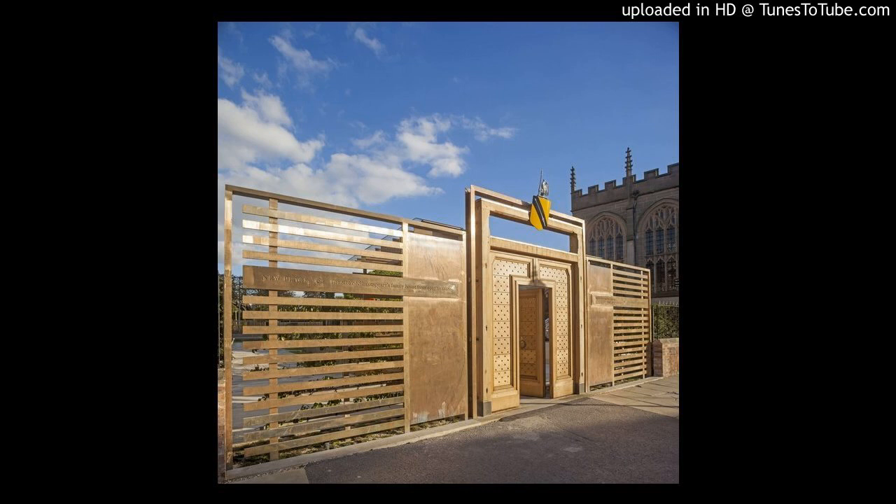Welcome to this audio-descriptive introduction to Shakespeare's New Place, the site of William and Anne Shakespeare's home. It is one of a number of Shakespeare heritage sites you can visit in Stratford-upon-Avon, cared for by the Shakespeare Birthplace Trust.